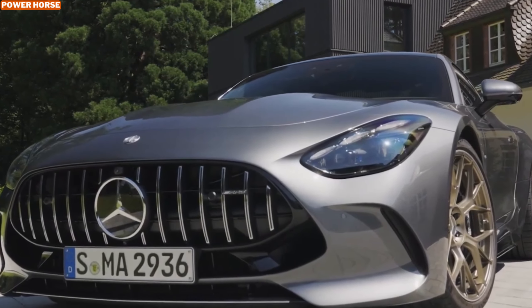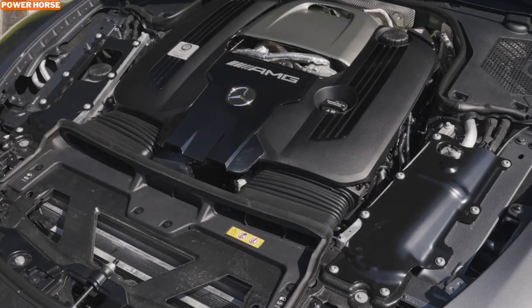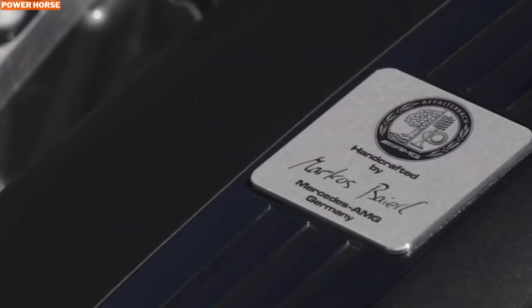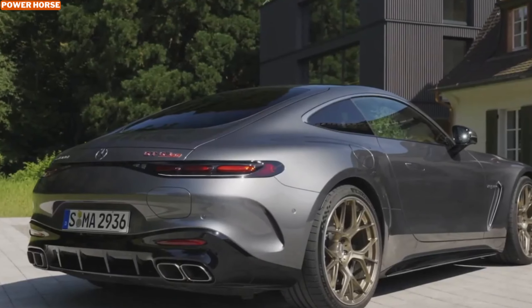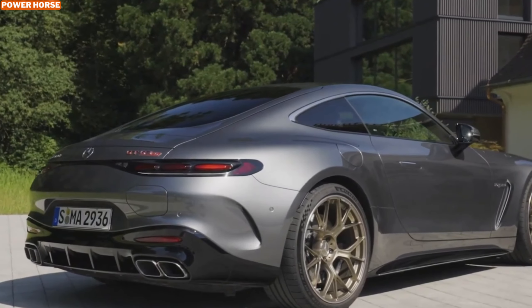The AMG GT 63 S E Performance combines cutting-edge technology with immense power. At the heart of this beast is a 4.0-liter twin-turbocharged V8 engine paired with a 201-horsepower electric motor mounted on the rear axle. Together, they deliver a staggering 805 horsepower and 1,047 pound-feet of torque.